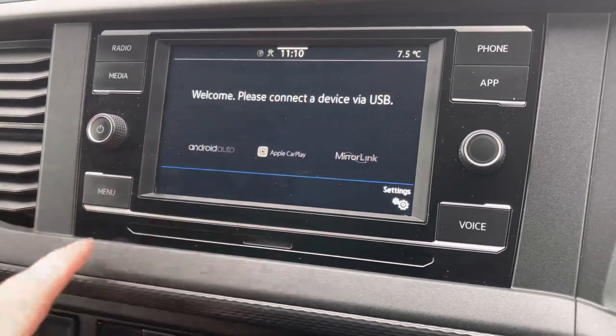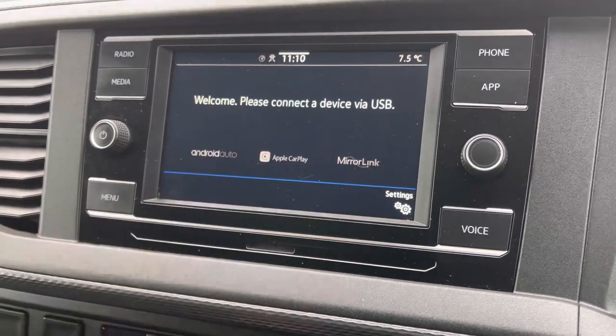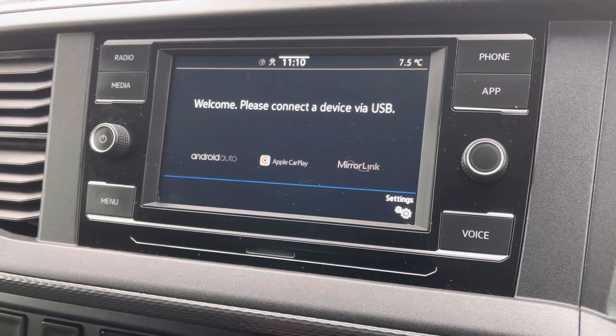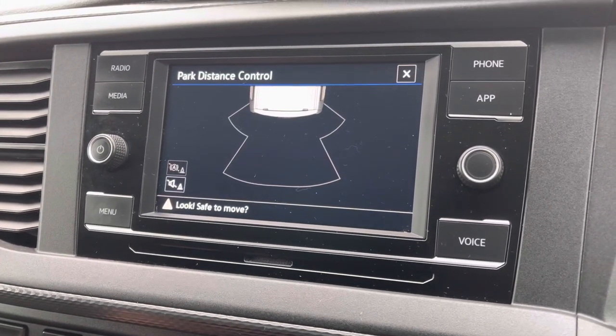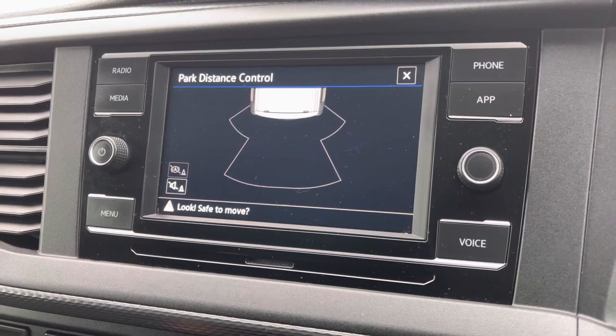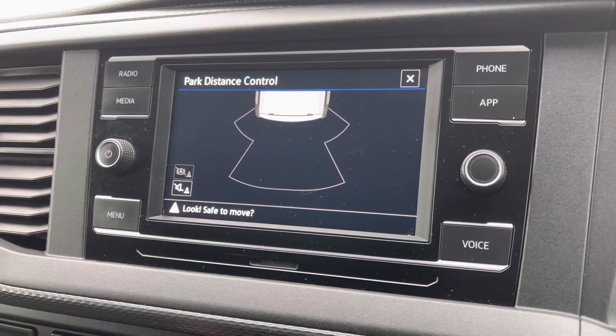A quick look at app connect, where you can use Android Auto or Apple CarPlay — a feature which allows you to access and use apps from your mobile device, such as Spotify where you can listen to your own personal playlists, and Google Maps navigation. Also a quick look at your rear parking sensors, increasing safety when reversing.